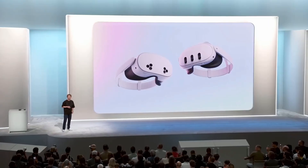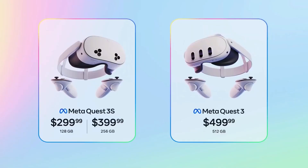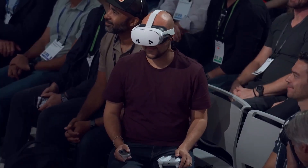Whether you're looking to get started with the base Quest 3S, or if you want the top-of-the-line Quest 3 with 512GB and 4K displays, which is now just $499, the Quest 3 family is not just the best value — it is the best product available.